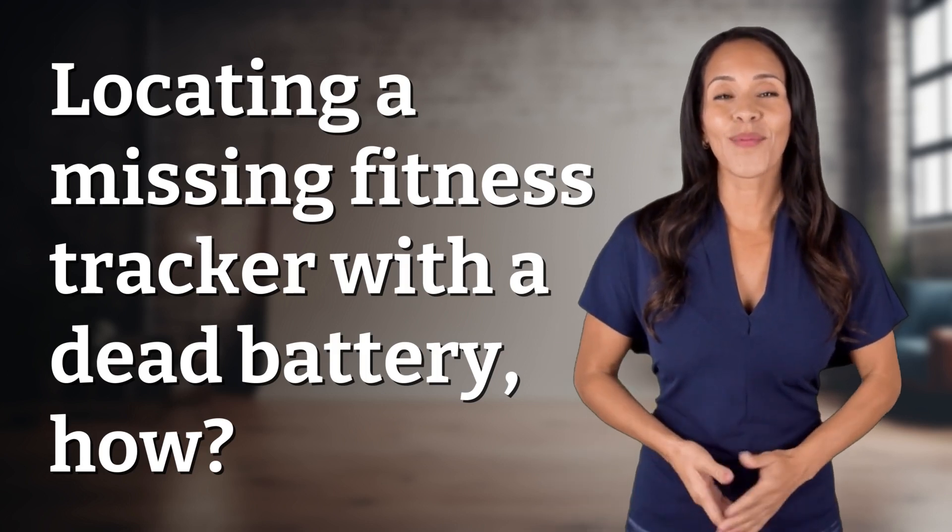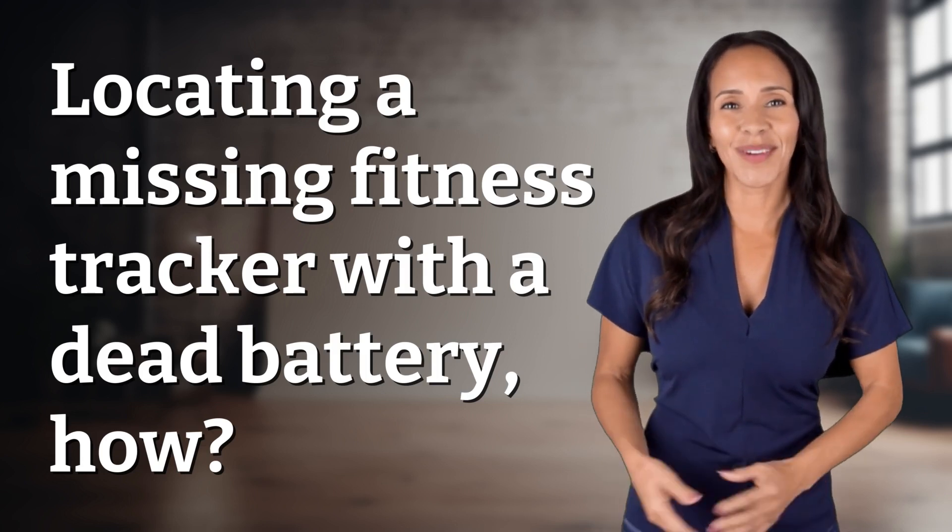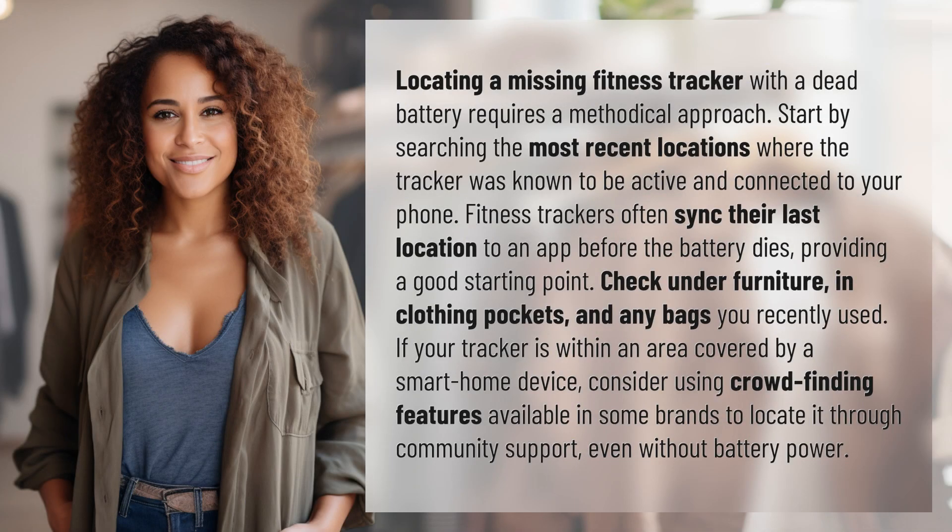Explorers of the Unknown, welcome back! Let's expand our horizons with today's question. Locating a missing fitness tracker with a dead battery requires a methodical approach.